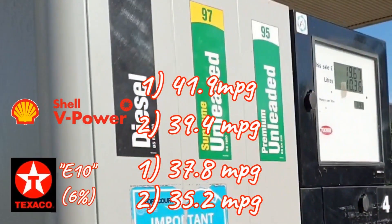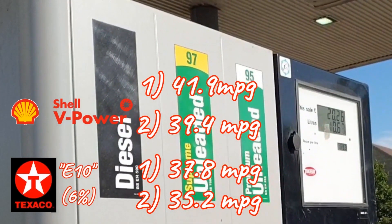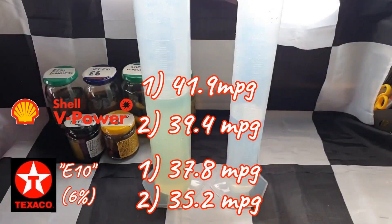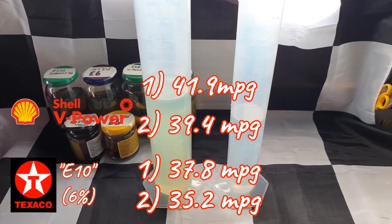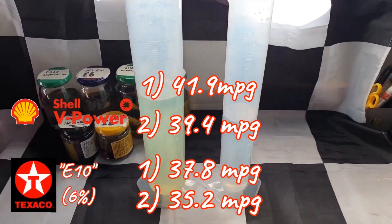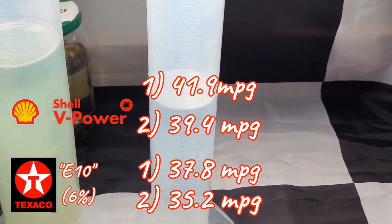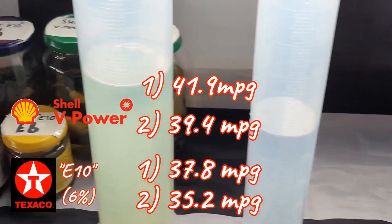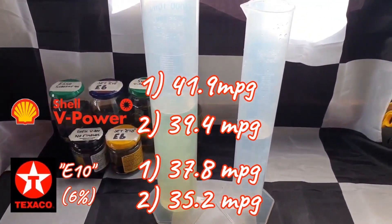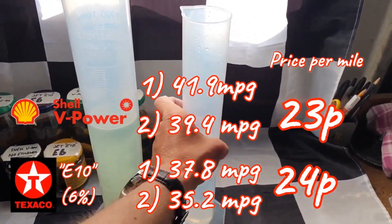Even with more use of the air conditioning, the V-Power performed better than I expected. If we take an average of the two results from each fuel, the 6% E10 did 36.5 mpg and the V-Power did 40.7 mpg. The average price of these were £1.90 per litre and £2.02 per litre, which is £8.64 and £9.19 per gallon respectively. That works out to 24p per mile on the E10 and 23p per mile on the V-Power.